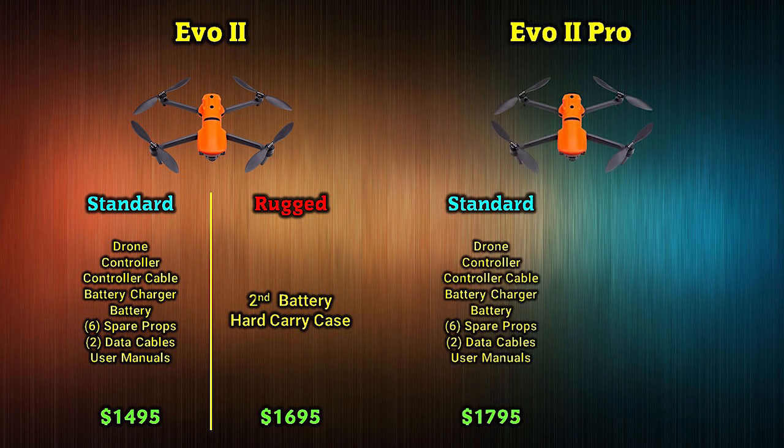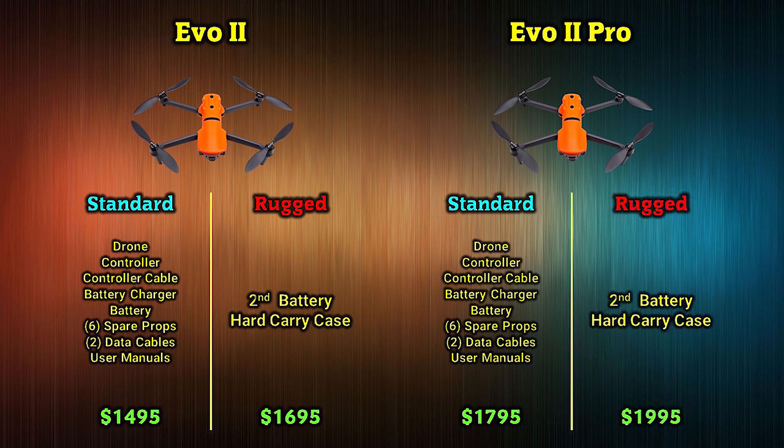The Evo 2 Pro standard bundle includes the drone, controller, controller cable, battery charger, battery, six spare props, two cables to connect your controller to your display device, and user's manuals, selling for $1,795. The Evo 2 Pro rugged bundle includes everything in the standard bundle plus a spare battery and rugged carrying case, retailing for $1,995.